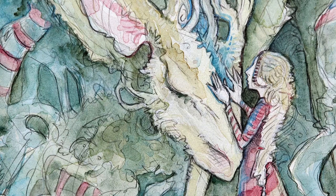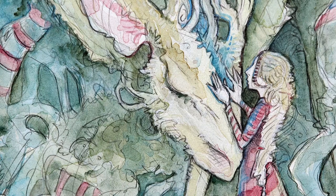There will be so many fun things to experience at this Sewell Art Gallery show. The Art of Whimsy is showing through January 6th. To learn more, please visit our website at www.sewellartgallery.com.